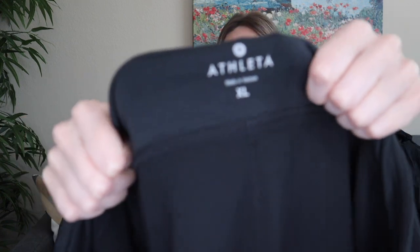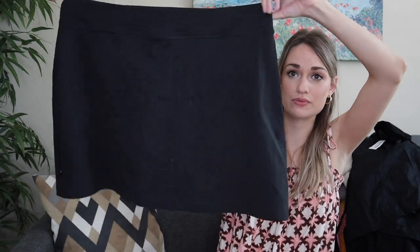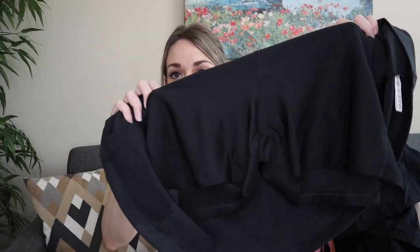Athleta, size extra large — this is an athletic skort. I think this will do really well being a size extra large. Very practical piece in decent condition with no fading or cracking to the logos.